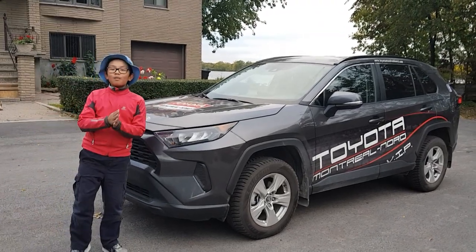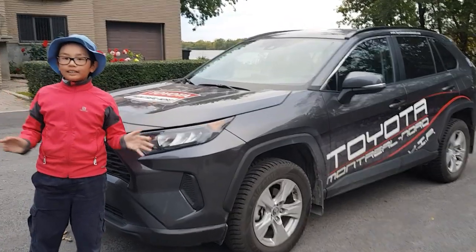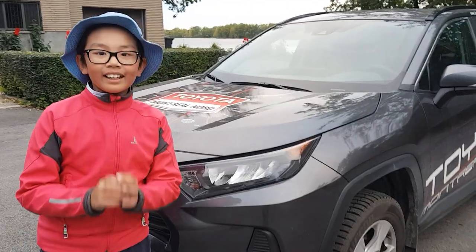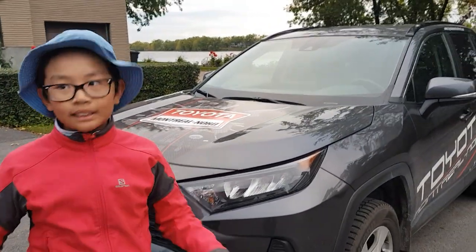Hello guys, today I will be reviewing the all new 2019 to 2020 Toyota RAV4 and here is why it's the best car I ever seen from Toyota.